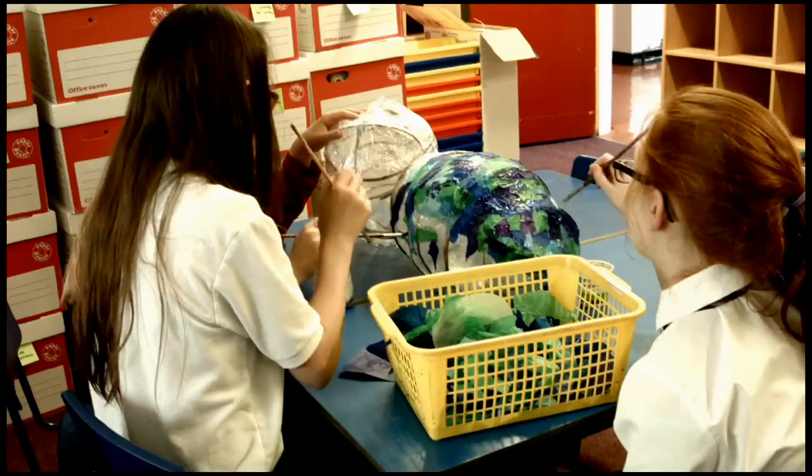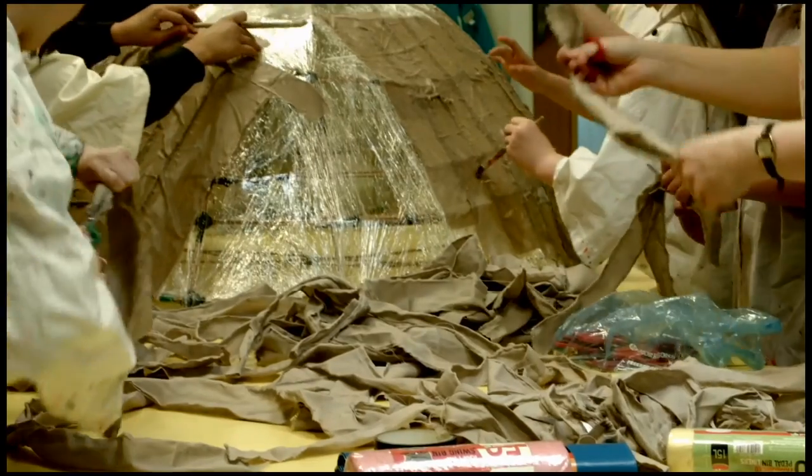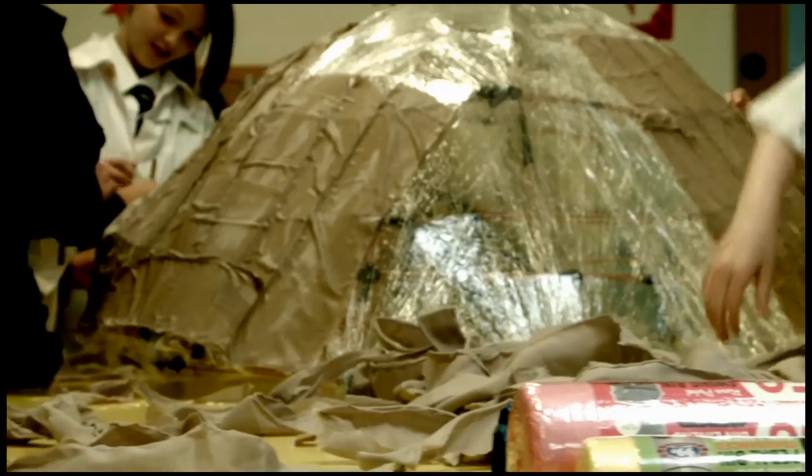Today we are working in Law Primary, which is one of the schools in Carluke, and we're making a giant snail as part of the citizen science project that's happening with nine schools in the area.